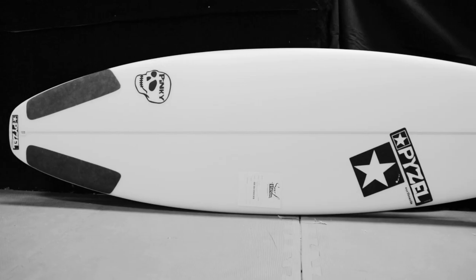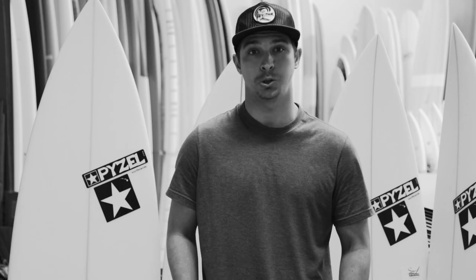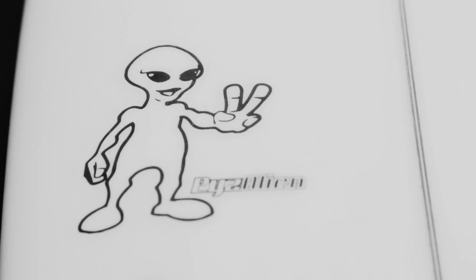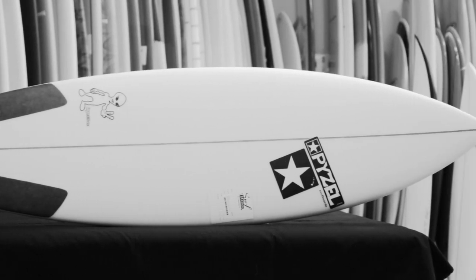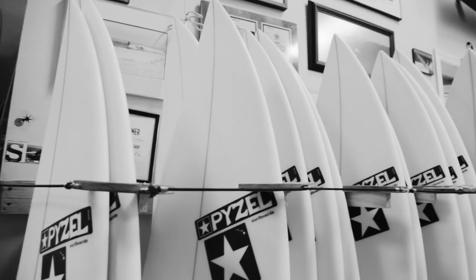Two other boards we have in stock from Paizel are the Paizelian and the Pinky. The Pinky is your general run-of-the-mill short board made for chest-high to double overhead surf. The Paizelian is an all-around short board — it's a high-volume short board with a wider nose and wider tail outline, ideal for waves in the chest-high to slightly overhead range. It's a great Florida short board for hurricane surf and storm surf that we get here.